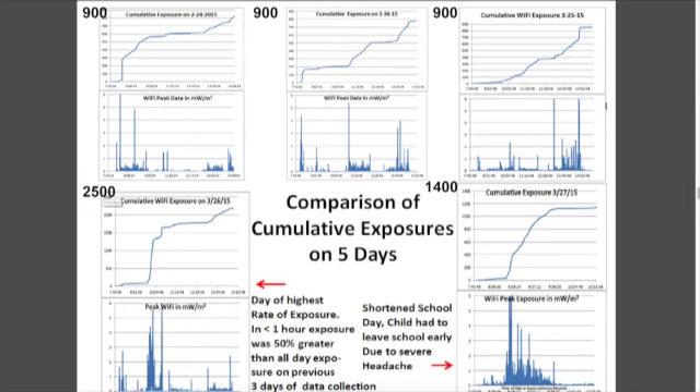What I did then, which nobody's really doing, is look at the cumulative exposure over time — you can see that in the top little graphs here. The degree of slope of the accumulation of this wireless signal over time will perhaps be a much better measure. We can compare this cumulative exposure to what we would recommend the child should not be exposed to over a certain time period.